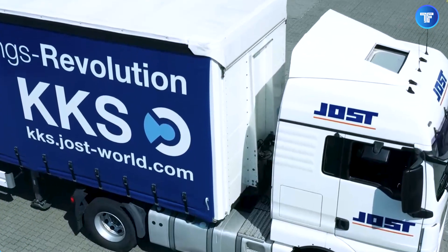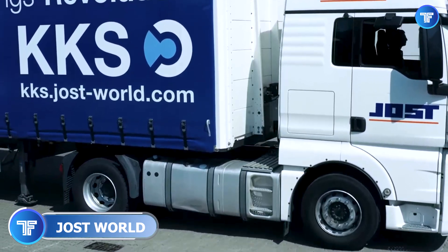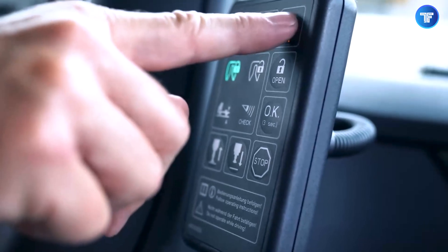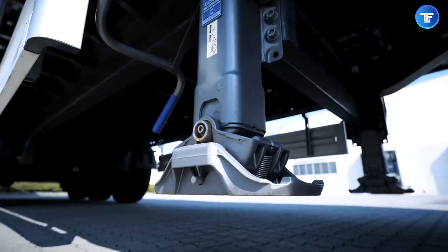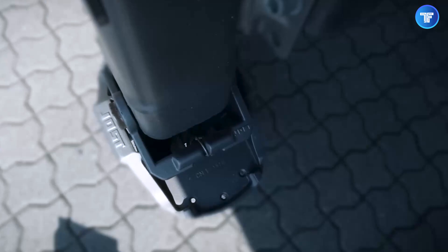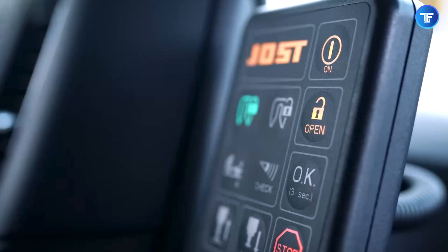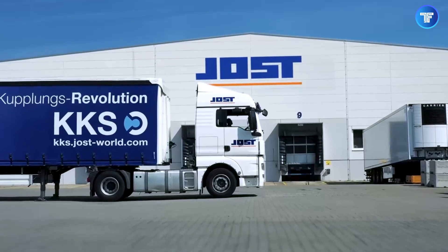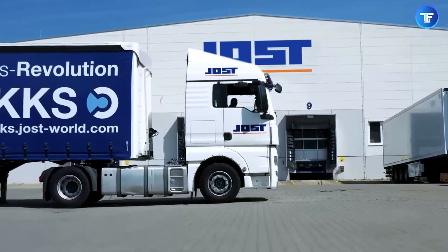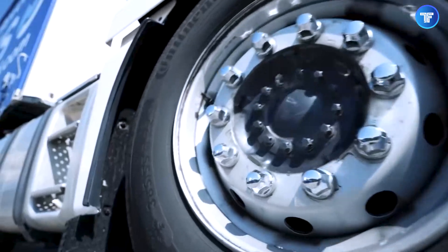Say goodbye to manual trailer hookups and hello to the Jost KKS Automatic Coupling System, a next-level innovation that transforms how trucks and trailers connect. This fully automated system eliminates the need for drivers to step out, manually align, or wrestle with couplers. Just back up, and the KKS system locks in place with pinpoint precision. Featuring smart sensors, automatic air and electrical connections, and real-time safety checks, it ensures a flawless coupling process every time.